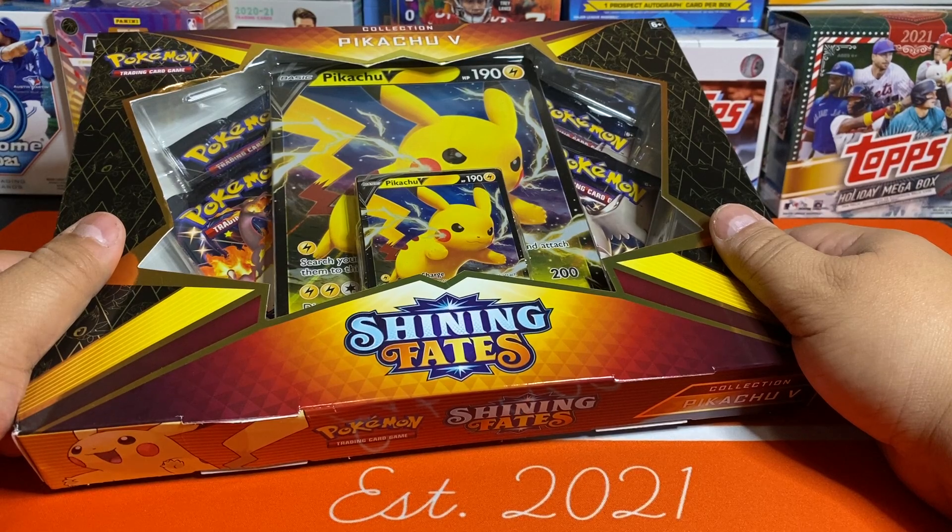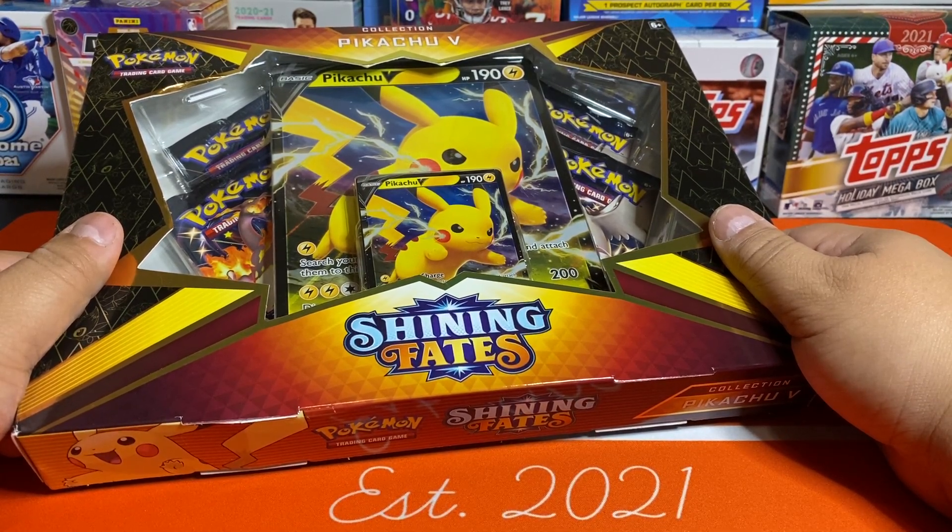So we did another one for the Celebrations ETB, and I keep seeing in the comments people want me to do more of this. So I'm just doing what people are asking.